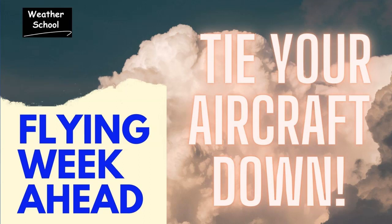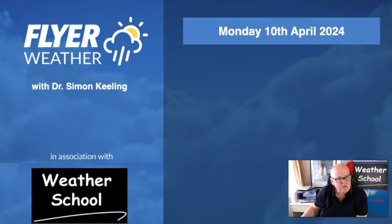Hi everyone, Simon Keeling here with your flying weather outlook for the week and weekend ahead, brought to you exclusively by Flyer in association with Weatherschool.co.uk.